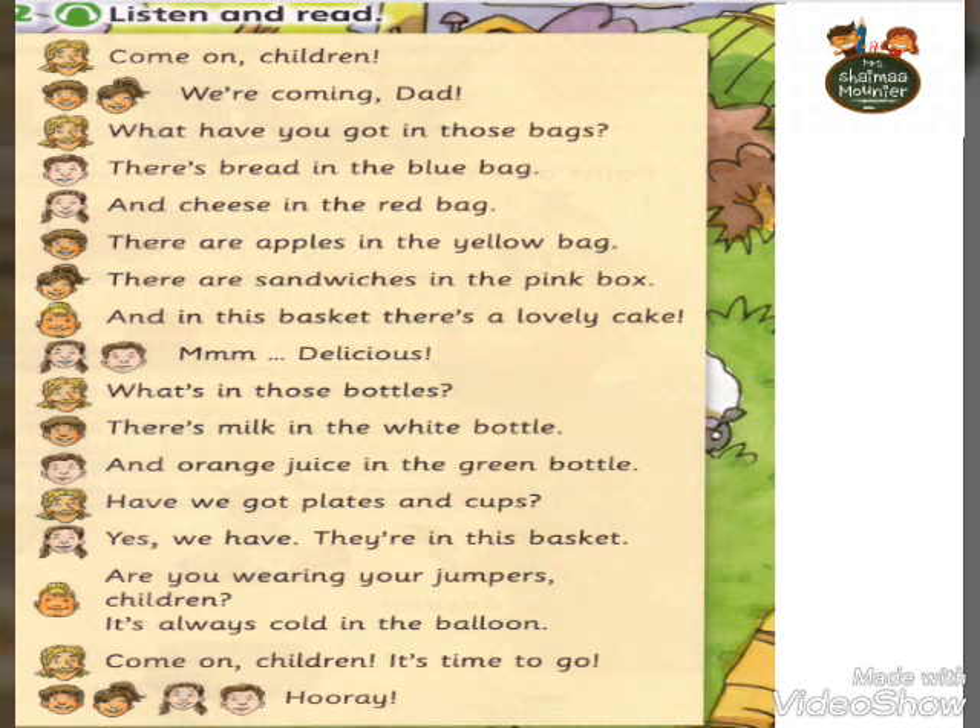What's in those bottles? There is milk in the white bottle and orange juice in the green bottle. Have you got plates and cups? Yes, we have. They are in this basket. Are you wearing your jumpers, children? It's always cold in the balloon. Come on children, it's time to go. Hooray! Hooray!